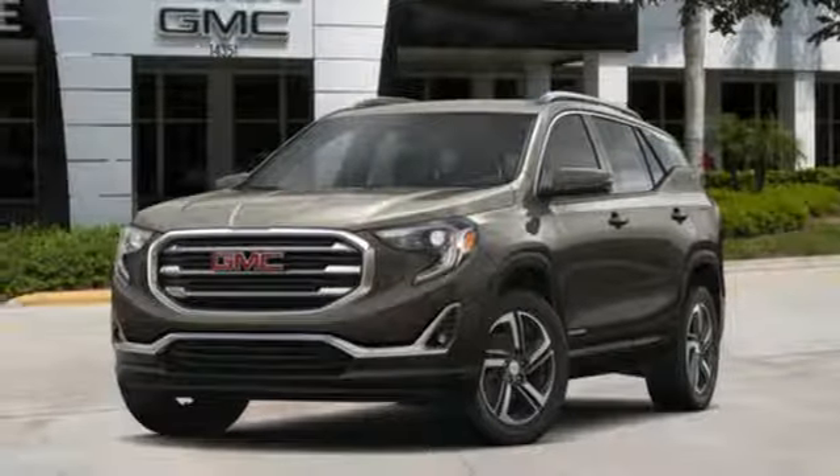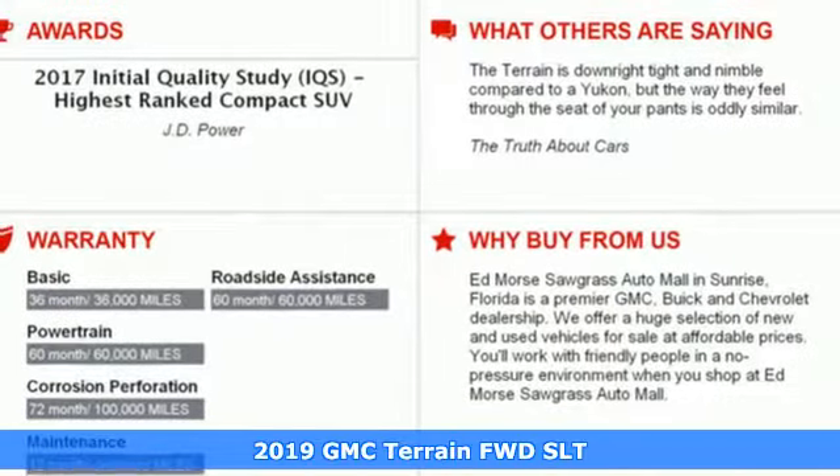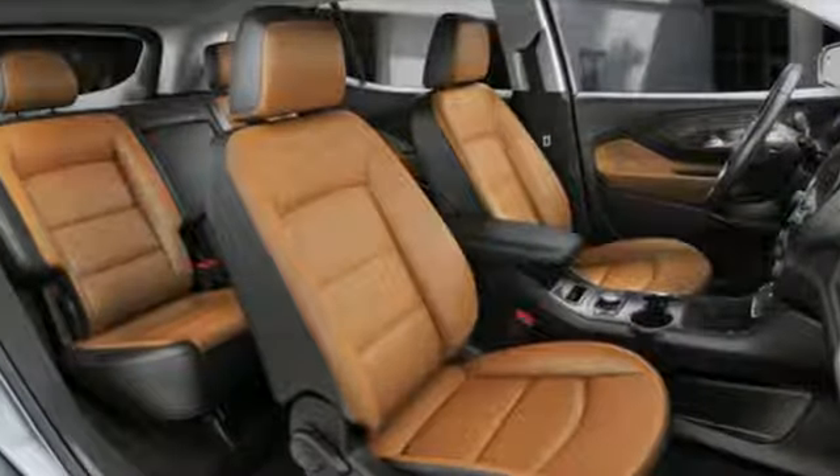It's a new 2019 GMC Terrain. This SUV will be the perfect fit for your family with power and efficiency and surprising cargo space. It's equipped for all your driving needs and wants.